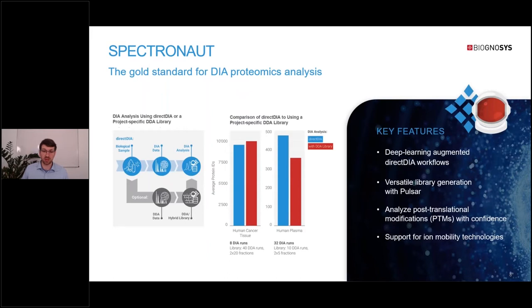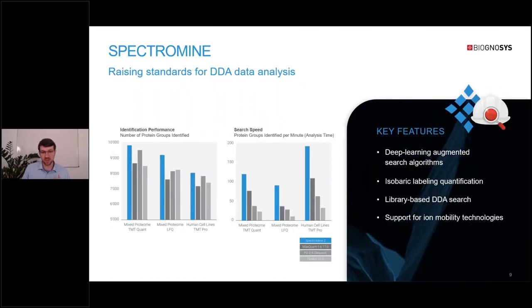Spectronaut is probably our best-known software, and it has become the gold standard for DIA proteomics analysis over the last few years. One key feature is Direct DIA, a popular workflow that enables high-performance DIA analysis without the need for an additional library. Spectromine is one of our newest products for DDA proteomics, providing leading identification performance and analyzing data much faster than other software. It's especially suitable for isobaric labeling quantification.